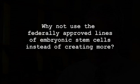Why not use the federally approved lines of embryonic stem cells instead of creating more? None of those federally approved lines carry genetic defects that allow us to model human disease. This is a very good example of how the lines approved by the federal government really don't allow scientists to do all of the important research they would like to do, and why states like California, New York, Massachusetts, New Jersey, Maryland, Wisconsin, and Illinois have all made the decision to actively fund this research.